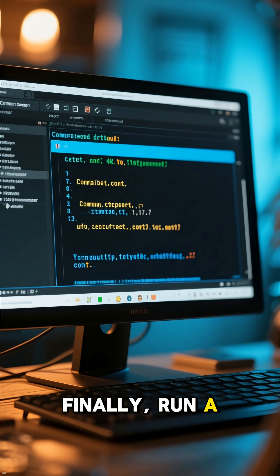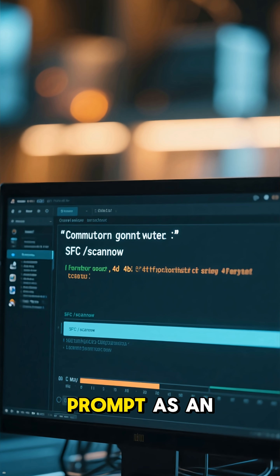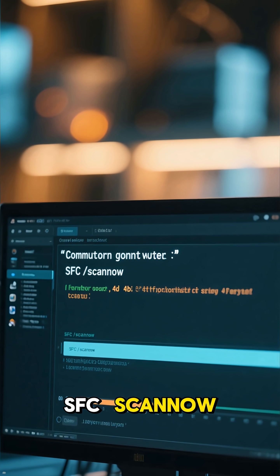Finally, run a quick system file repair to clean up any hidden corruption. Just open Command Prompt as an administrator and run SFC /scannow.